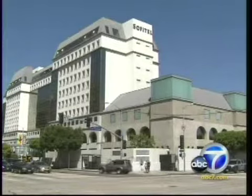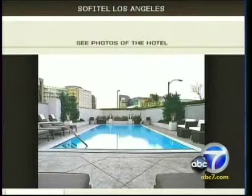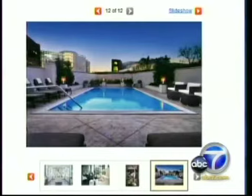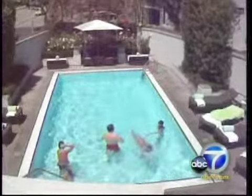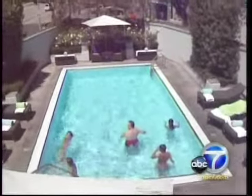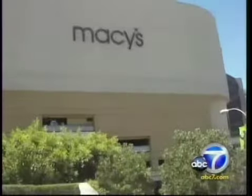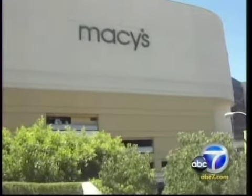The Sofitel Los Angeles is a triple-A four-star resort on Beverly Boulevard in L.A. A photo of the hotel pool on Sofitel's website is inviting. In fact, the same picture taken from the same angle shows up on Orbitz, Hotels.com, and Expedia's websites. An Eyewitness News producer using a digital camera found the same alluring pool, but right next door to the Sofitel, a giant Macy's store that's part of the imposing Beverly Center across the street. The pool shot they put in their brochure makes it look like you're in a tranquil environment — they've just cropped out the Macy's in the background.